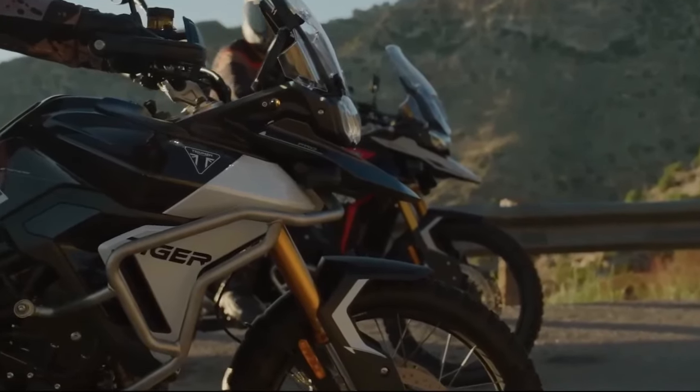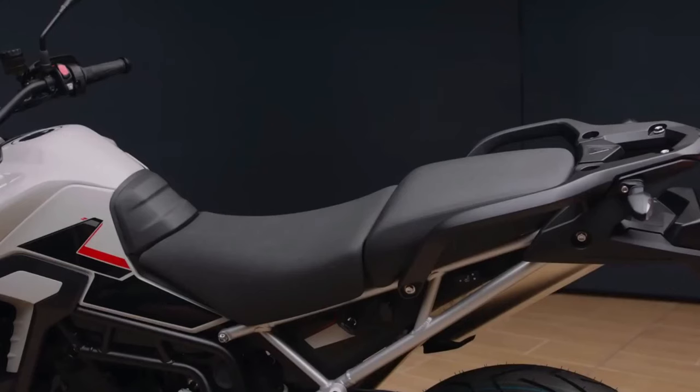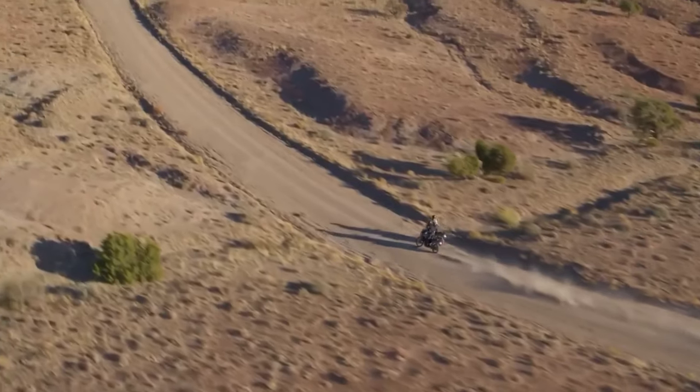Unique to Triumph, the T-plane crank engine with its 1-3-2 firing order and distinctive raspy triple exhaust note has been further developed for the new Tiger 900 range.